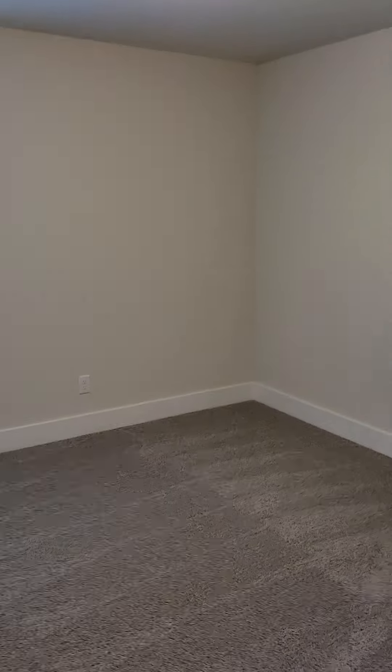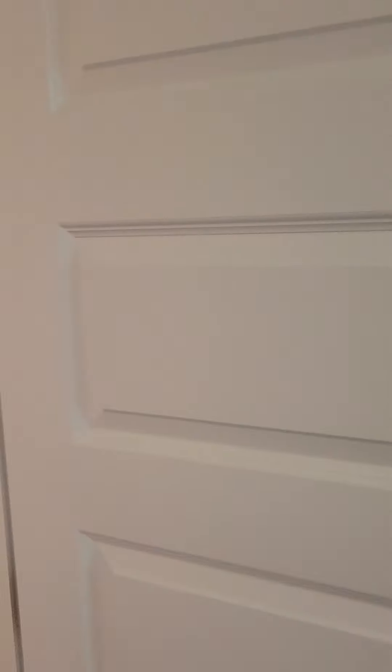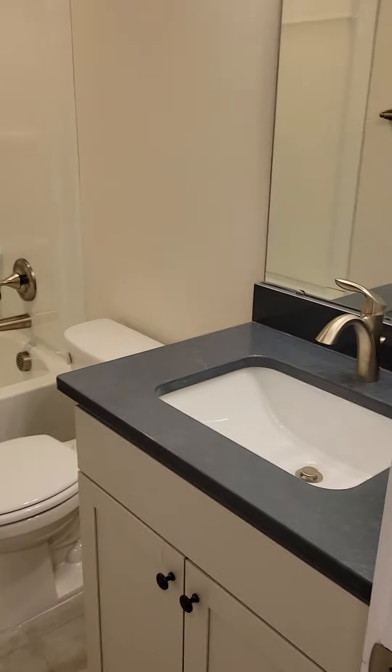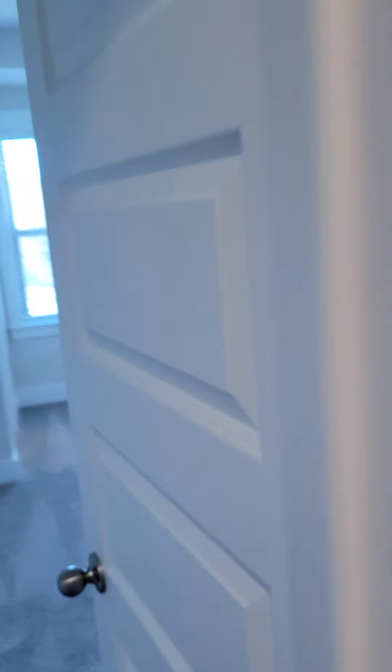The bedrooms and full bathrooms are upstairs — bet you guessed it. The closet is a pretty good size. These are nearly identical bedrooms, and there's a single vanity — upgrade, upgrade. A second full bath for those two rooms to share.